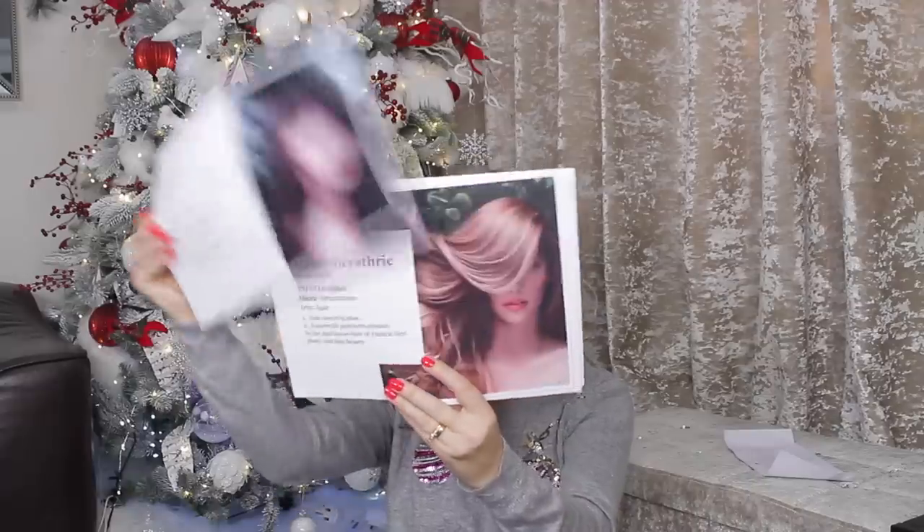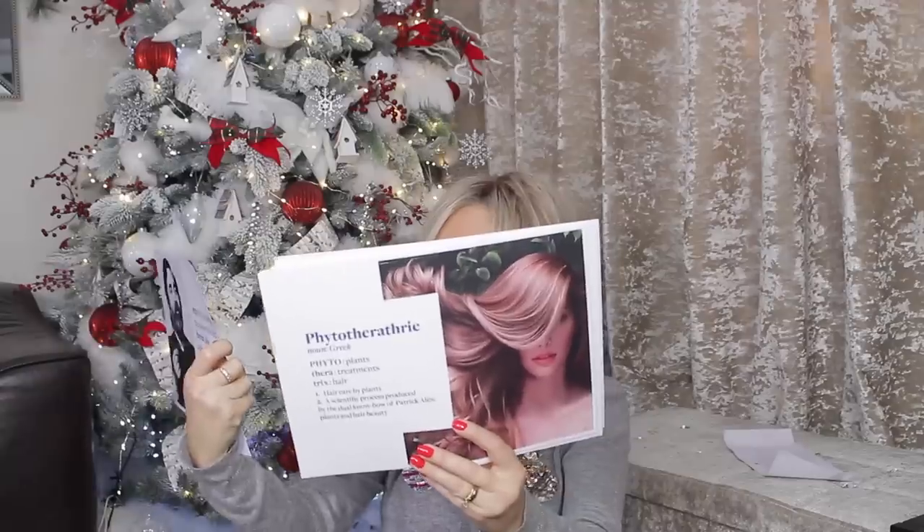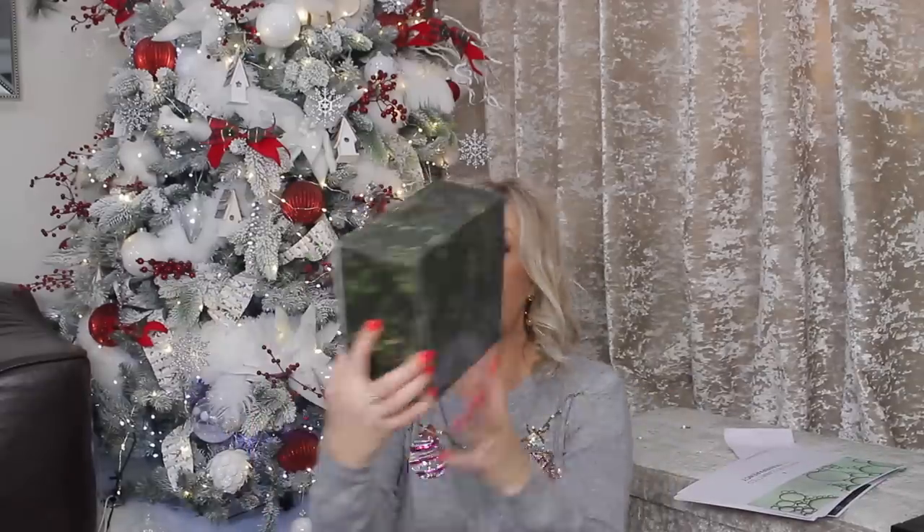Okay, what's this? Merry Christmas from Phyto! Wow — Phyto Botanical Power. Phyto was founded nearly 50 years ago, it's a 100% French haircare brand and pioneer in the field of botanical treatments — basically haircare with natural plants. I've got here a box from Phyto — so what do we have here?